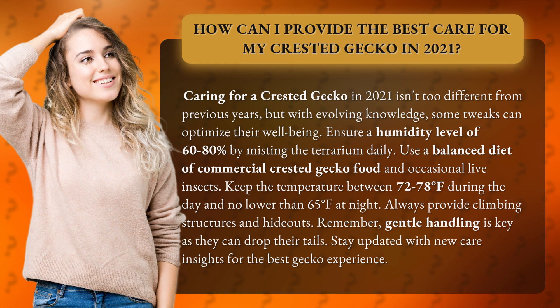Ensure a humidity level of 60-80% by misting the terrarium daily. Use a balanced diet of commercial crested gecko food and occasional live insects. Keep the temperature between 72-78 degrees Fahrenheit during the day and no lower than 65 degrees Fahrenheit at night.